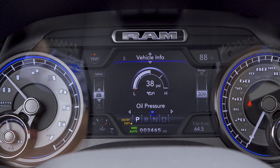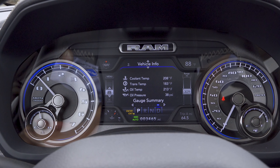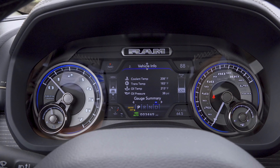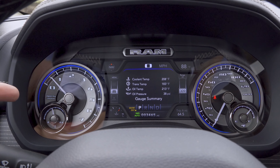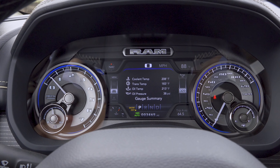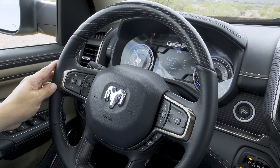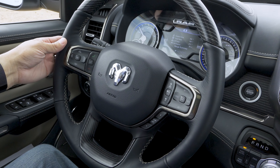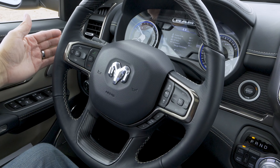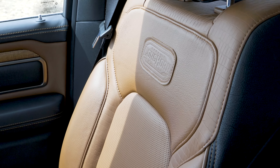The design of the instrument cluster is quite similar to last year's Ram pickup truck. We have a full-color LCD in the middle that gives us a wide variety of vehicle information including navigation turn-by-turn directions, fuel economy, and extra gauges. There are physical elements for the speedometer and tachometer on either side, plus physical gauges for engine temperature and fuel level. Since we're in the top-end Limited trim, we have real wood trim on the top of the steering wheel. The wheel itself is a four-spoke design with infotainment controls on the back — track forward and backward on the left, volume up and down on the right.